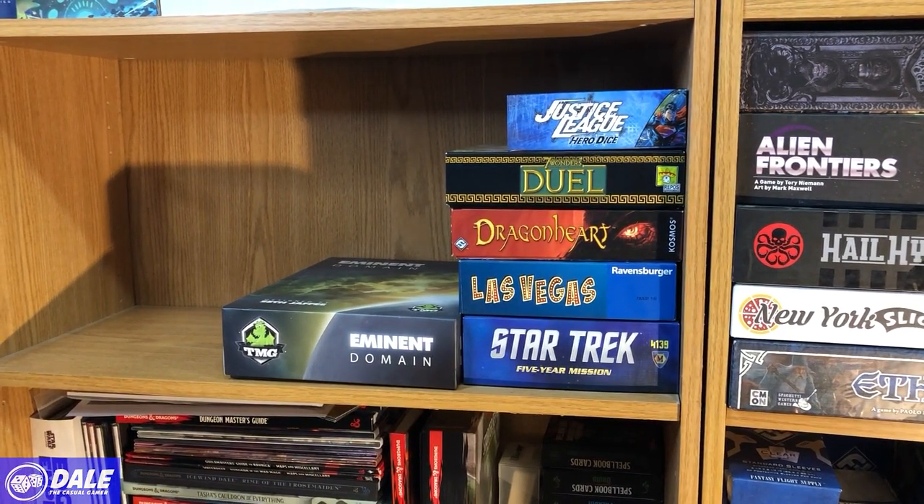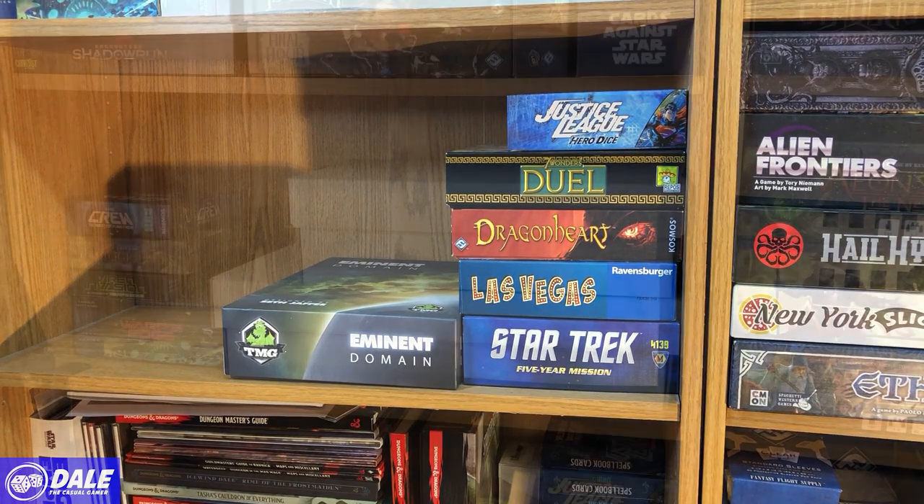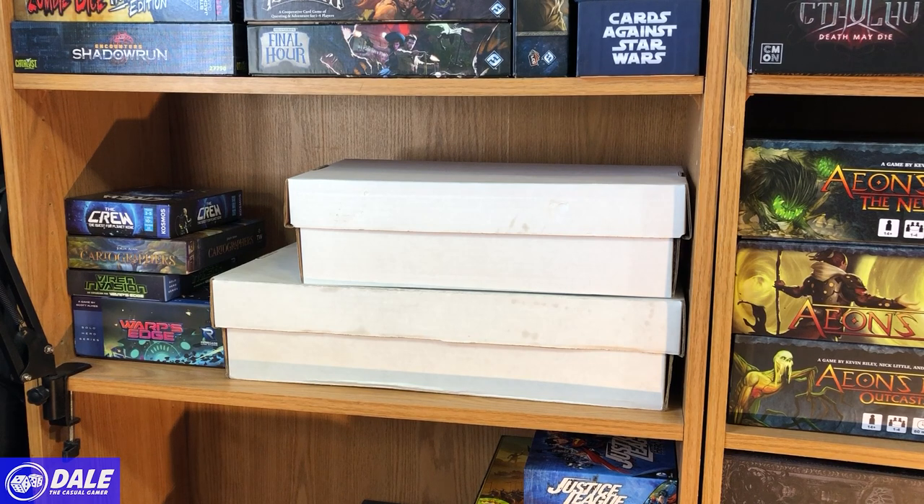I do have a little bit of shelf space. Eminent Domain is a good two-to-four player deck building game. For dice rolling we've got Star Trek, Las Vegas, and the Justice League Hero Dice game — I think I'm just keeping that because it's got Superman on it. I also have Dragon Heart, which is a two-player game and one of the very few games my wife will play, and then Seven Wonders Duel.